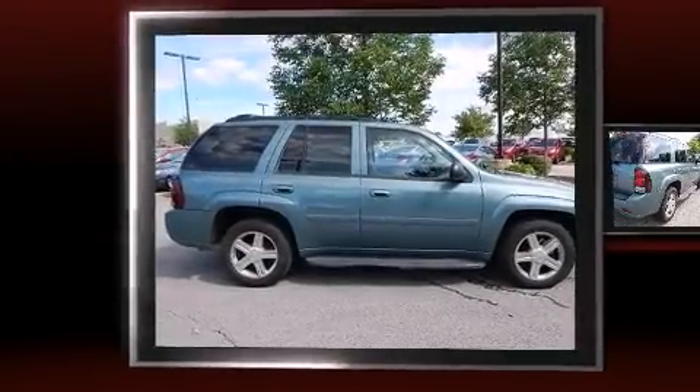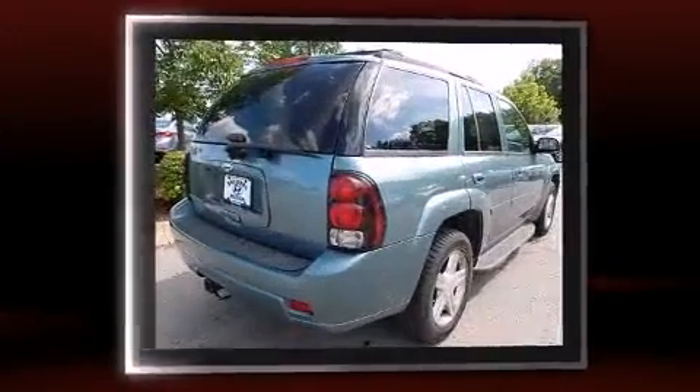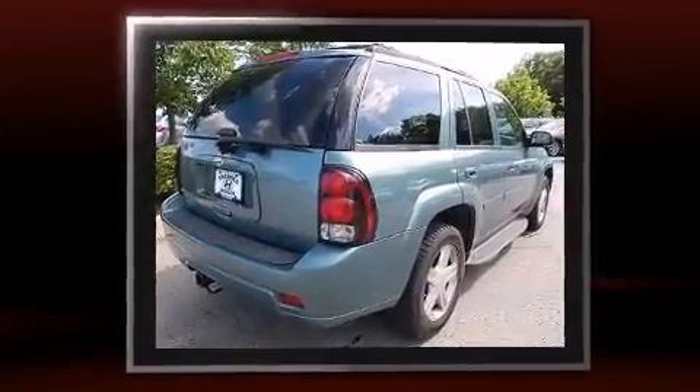Step into the 2009 Chevrolet Trailblazer. It features four-wheel drive capabilities, a durable automatic transmission, and a refined six-cylinder engine.